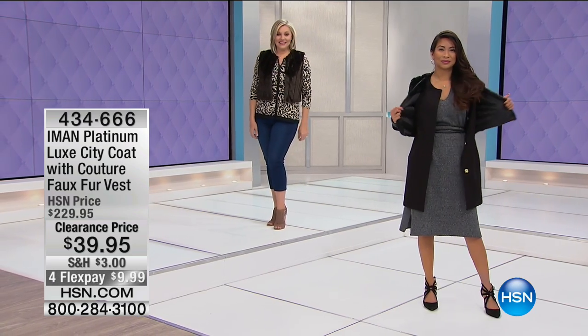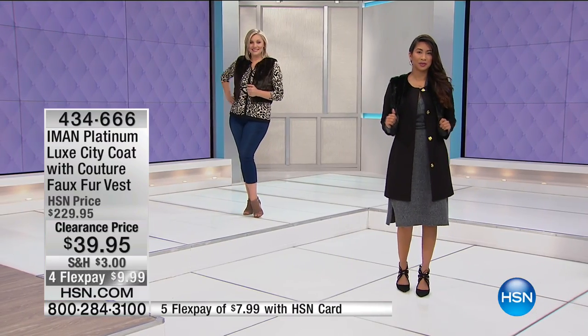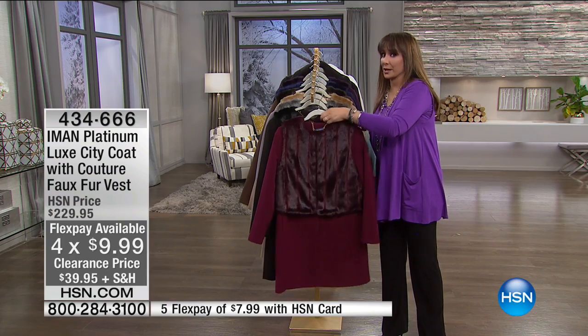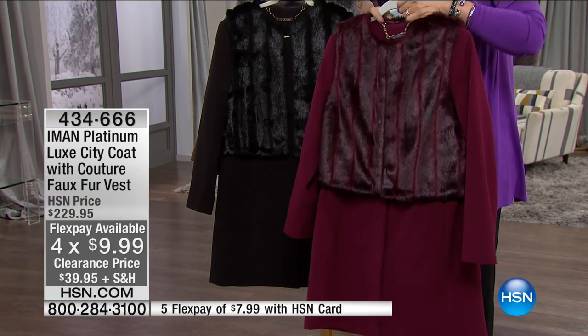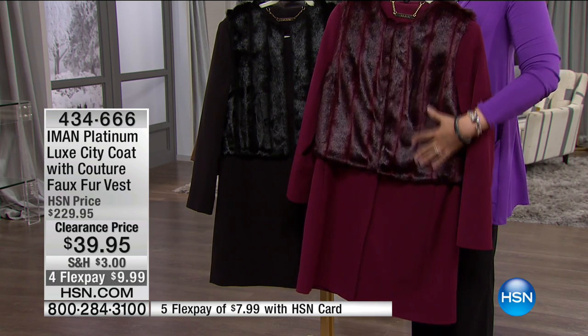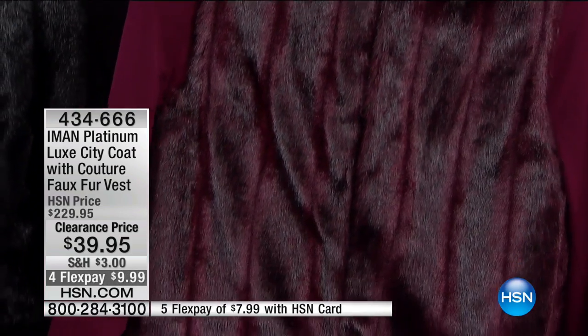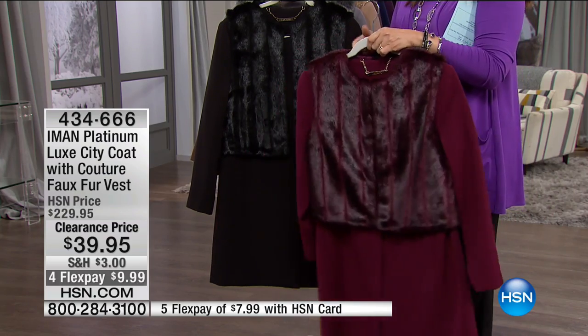Speaking of hard to find — here's from the iconic Iman. Platinum Luxe, that's the top of the line. City coat with couture faux fur vest at $190 off. Fewer than 1,400 left. Five flex payments at $7.99 with the HSN card. This is a multi-functional garment. You can wear it like this, or put the vest over the coat, wear the vest by itself, or wear the coat by itself.